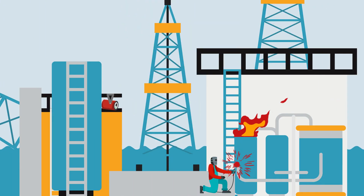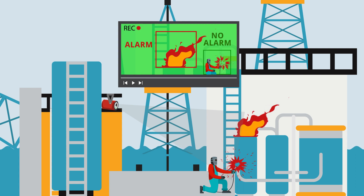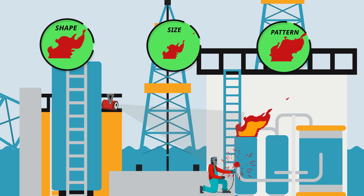Intelligent visual flame detectors process live video images in the near-infrared to identify the characteristic properties of flames visually. The flame detection algorithms employed analyze multiple bright objects in the field of view for shape, size, and flicker pattern, whilst ignoring false alarm stimuli.